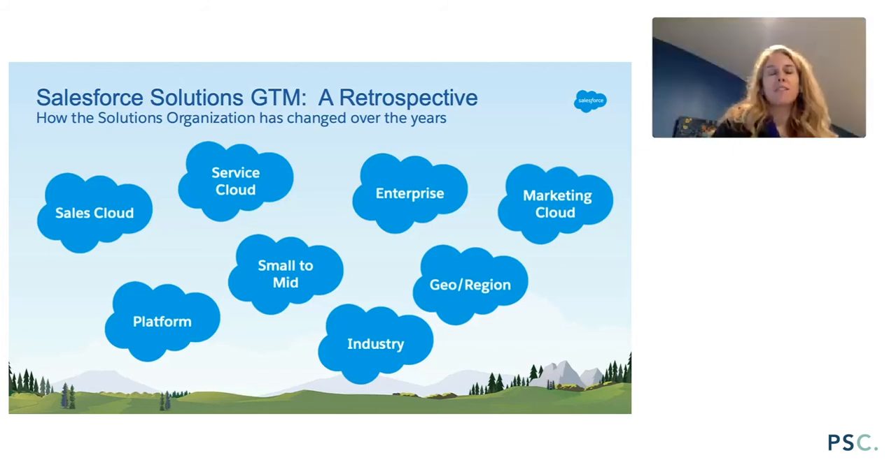I'll share an anecdote I told Todd when we were preparing for this presentation. I was an SE at PeopleSoft around 2003-2004, and I had an opportunity to interview at Salesforce. I thought the job wasn't the right fit for me because it was much too technical — they were asking about my ability to code, and I was much more of a functional SE than a technical SE. Unfortunately it wasn't the right fit at the time.